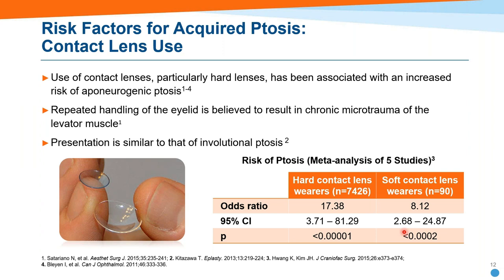It'll be interesting to see in coming years, with so many more patients going into scleral lenses, whether we see a decline in contact-lens-related ptosis.